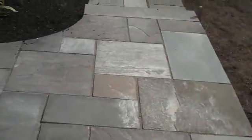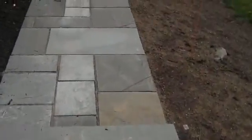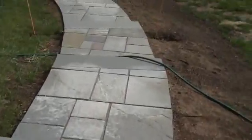This is Chris Worsher Landscaping and we recently installed a bluestone walkway with a couple sets of steps leading down into another patio in the backyard of a residence.